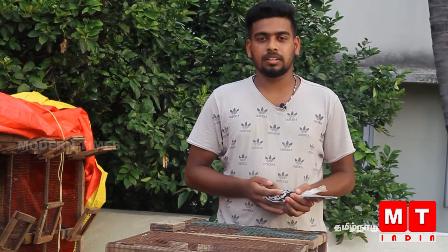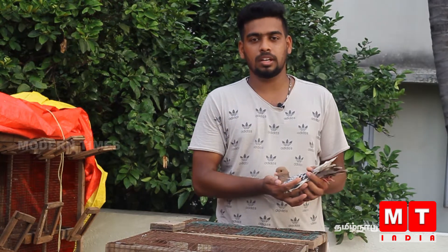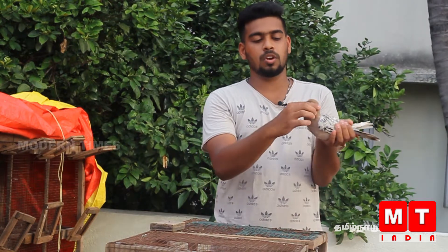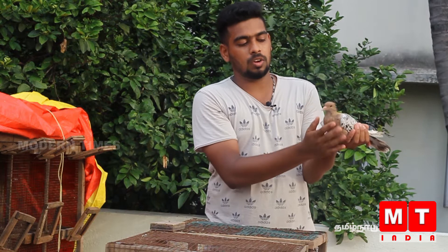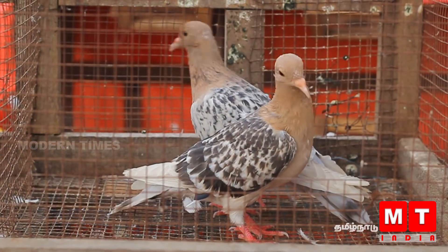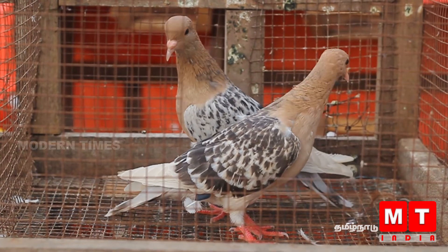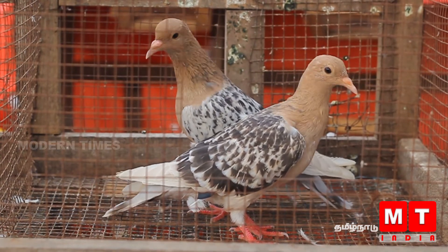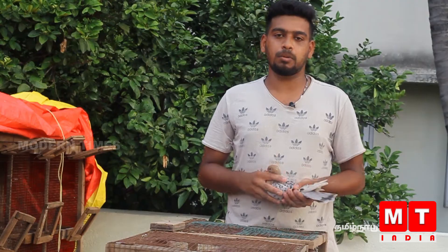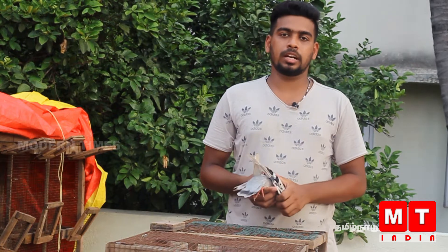This is Lark — one of the most exotic pigeons. It comes in gold colors. There are 4 to 5 types of markings: checker type, bar type, shield type, single type, and white bar type. This is a breeding pair priced at 4K to 5K.